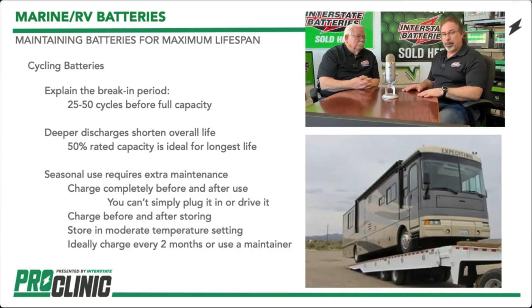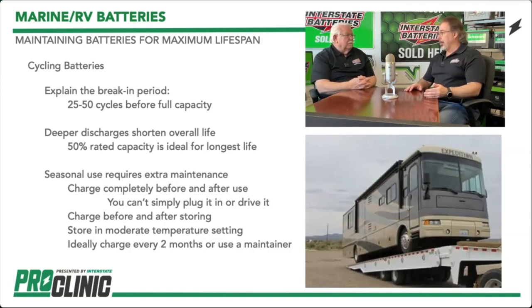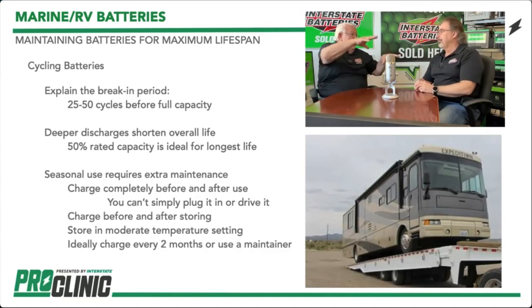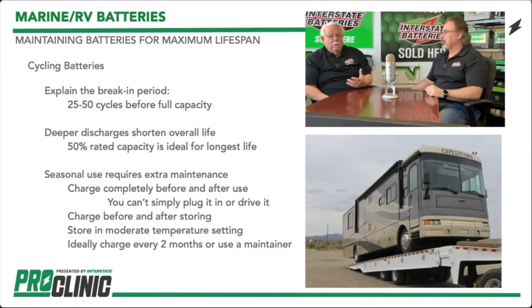One important thing to point out: travel trailers have a carbon monoxide sensor that pulls from the battery at all times — even with a battery disconnect switch. It's about 750 milliamps, but over time that will pull the battery way down. So you've got self-discharge of the battery plus the discharge from that device. Every couple of months go out and fully charge the battery back up. That's how you take care of it.